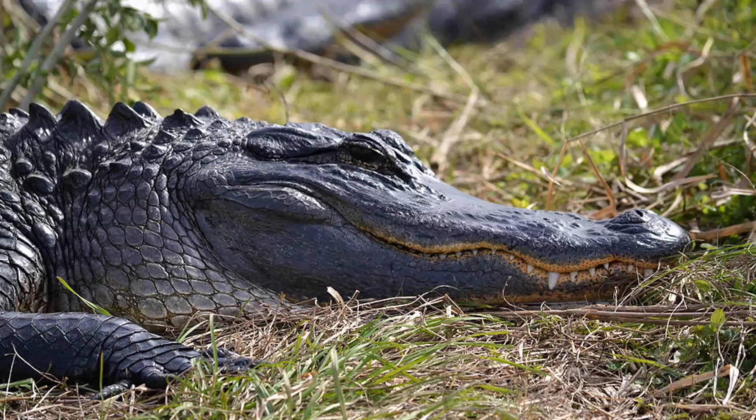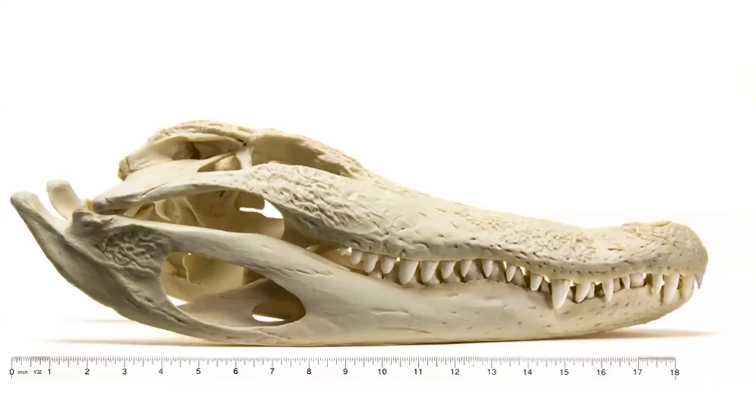Crocodiles also have salt glands at the base of their tongue and those integumentary sense organ dots go all the way under the chin. Here's an alligator skull — the teeth on the inside fit into pockets on top. The fourth tooth right there would be visible on the outside in a crocodile. So which paradigm is true for T-rex — did it have lips or not?